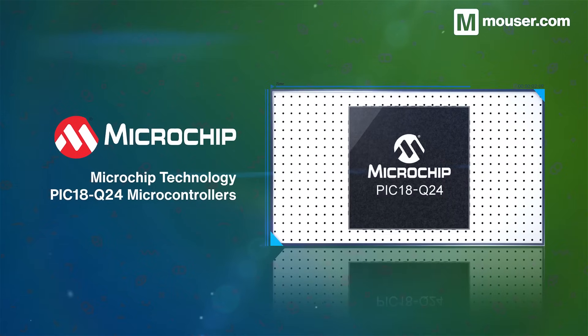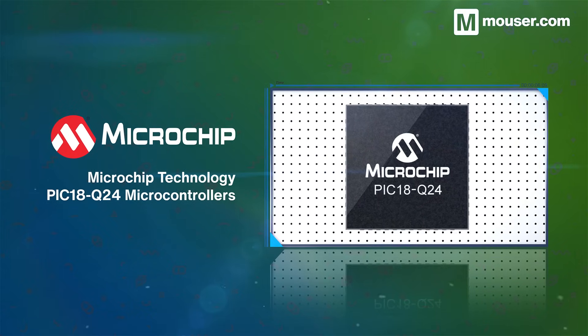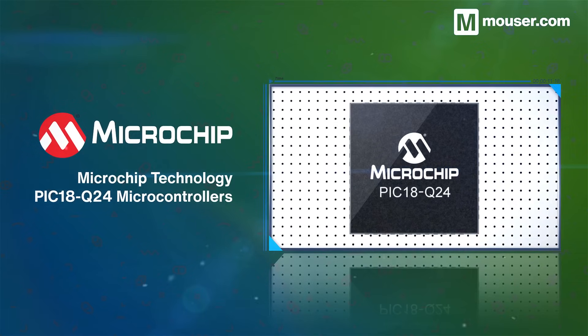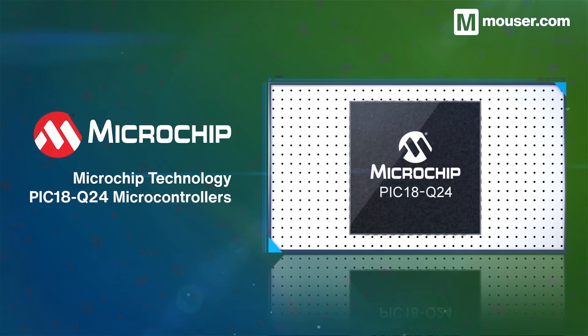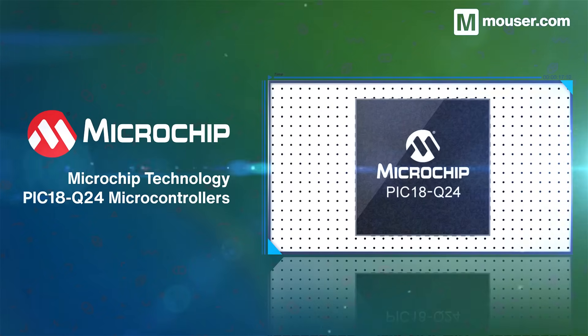Microchip Technology PIC18Q24 microcontrollers have a range of features making them perfect for low power sensing. These include low power interrupts, DMA, a variety of flash and SRAM options, and multi-voltage pin operation.